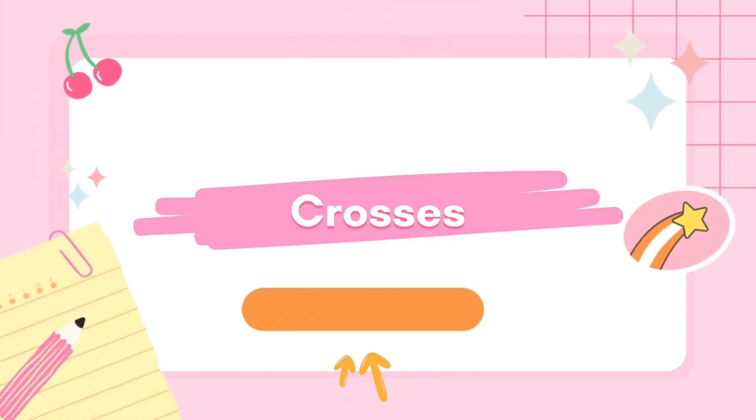Study tip number 7: crosses. Draw a few crossed lines on some memo pads and stick them on objects that you know will make you daydream. You can also write your goals on that memo pad and stick it there. This will help you go back to studying when you see those memo pads while daydreaming. If you don't have a memo pad, take a paper, cut it into pieces with scissors, and stick the pieces with tape.